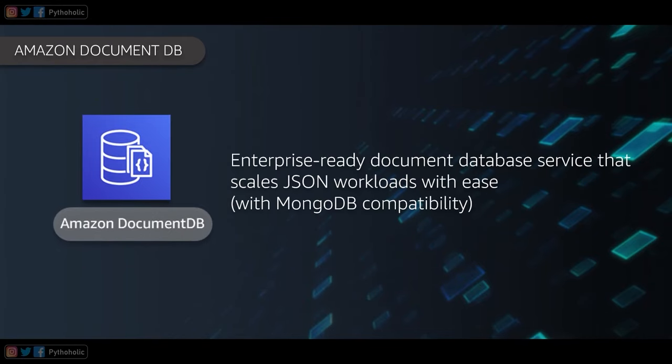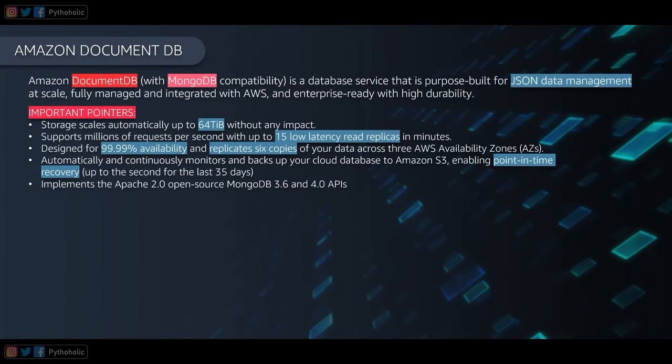Welcome to Amazon DocumentDB. Amazon DocumentDB is an enterprise-ready document database service that scales JSON workloads with ease, with MongoDB compatibility. It is purpose-built for JSON data management at scale, fully managed and integrated with AWS, and enterprise-ready with high durability.